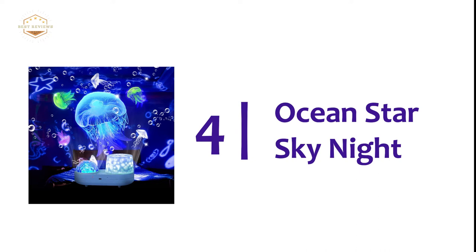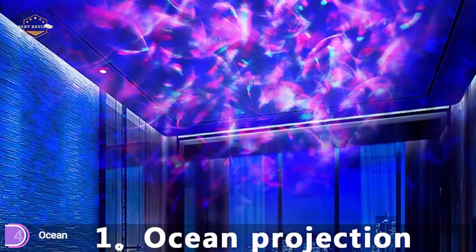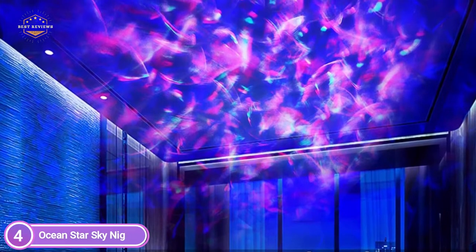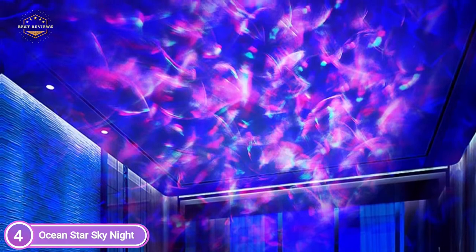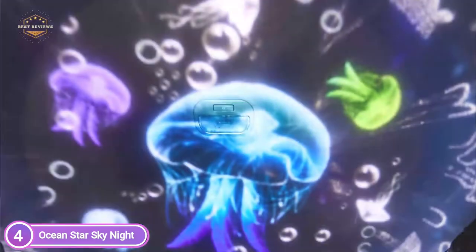At number 4, the Ocean Star Sky Night projector. This starry nightlight will create a tranquil scene that will ease the feeling of fatigue. The light projector comes with 6 sets of round-top films as well as 6 long-side films.